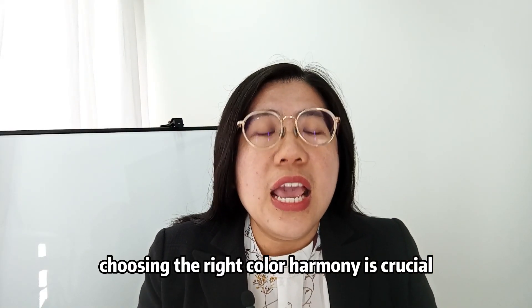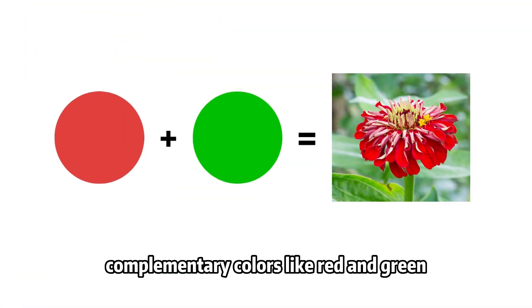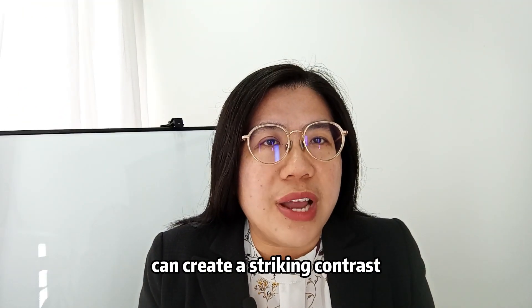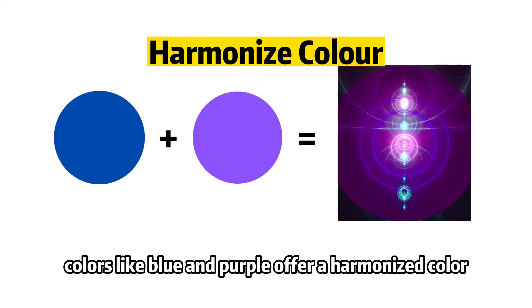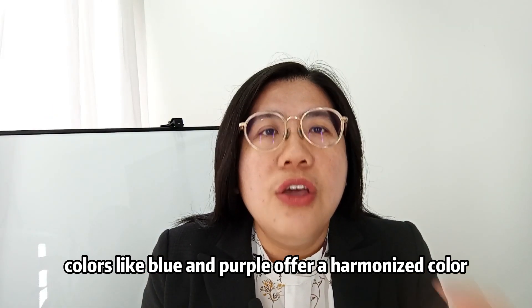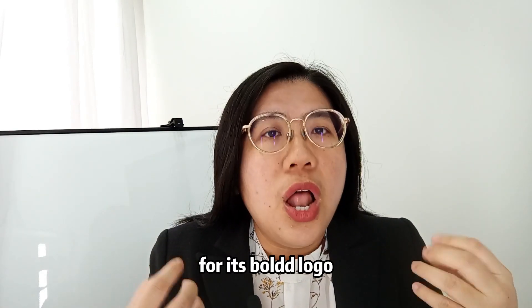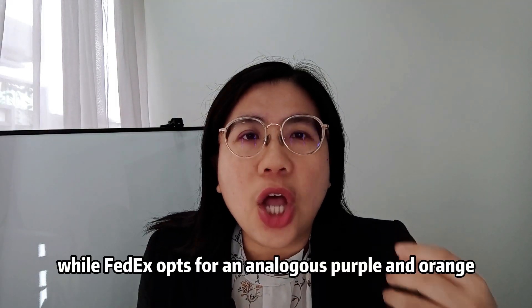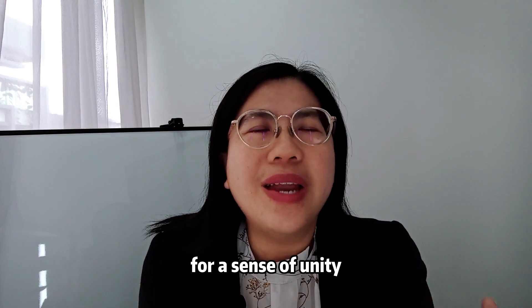Choosing the right color harmony is crucial. Complementary colors like red and green can create a striking contrast, while analogous colors like blue and purple offer a harmonious palette. For instance, Pepsi uses a complementary red and blue combination for its bold logo, while FedEx opts for an analogous purple and orange for a sense of unity.